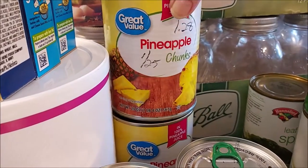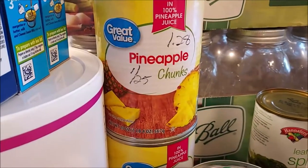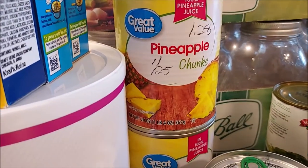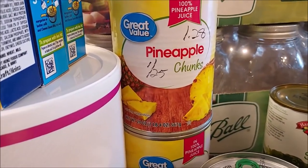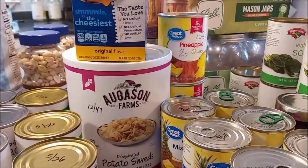The pineapple cans were $1.28 each. Even the fruit at Dollar Tree is $1.25 a can, but in my experience those tend to have extra sugar added, so the Walmart cans were a great find.